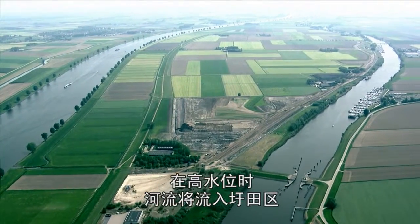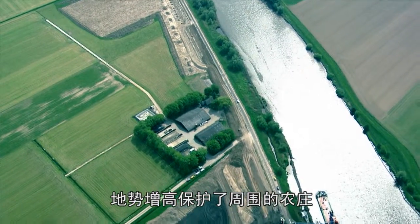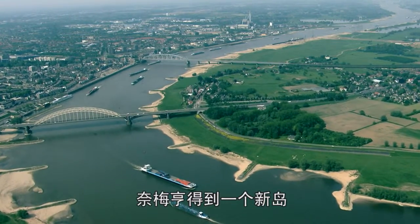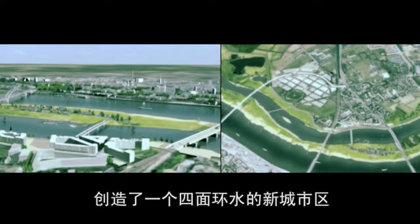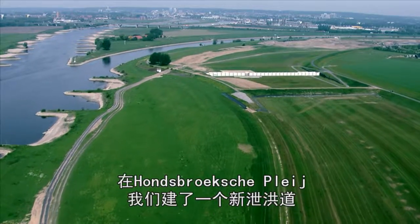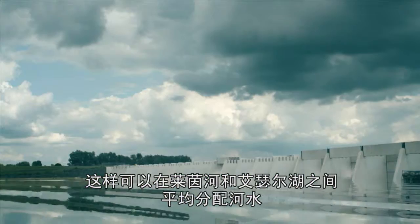During high water, the river will flow into the Polder, and the elevated position of the surrounding farms will ensure protection. An island is added to Nijmegen. By adding an extra channel to the Wild River, a new urban area surrounded by water is created. At the Hons Brook Supply, a new spillway construction will enable equal water distribution between the Rhine and the Eisel rivers.